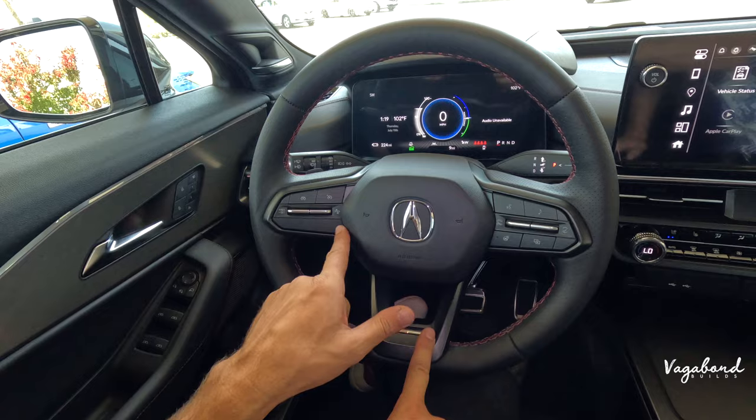Everything else — Android Auto, Apple CarPlay, Wi-Fi, Google Assistant — is the same on both trims. Dropping down, no difference with the temperature controls, no difference with the USB-C plug-ins or the 12-volt outlet, no difference under the center console, no difference with the cup holders, no difference with the wireless charging pad, and no difference with the center console itself. Those are pretty much the main differences on the front side of the interior.